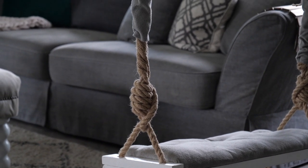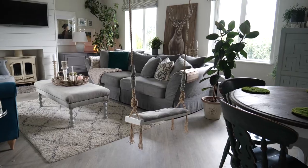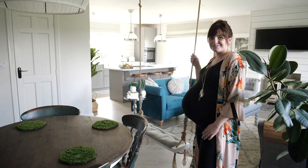I also made a swing out of a door saddle and leftovers of fabric and rope. My husband helped me attach it to the ceiling beam, and all the kids that come over to our house always fight over the swing.